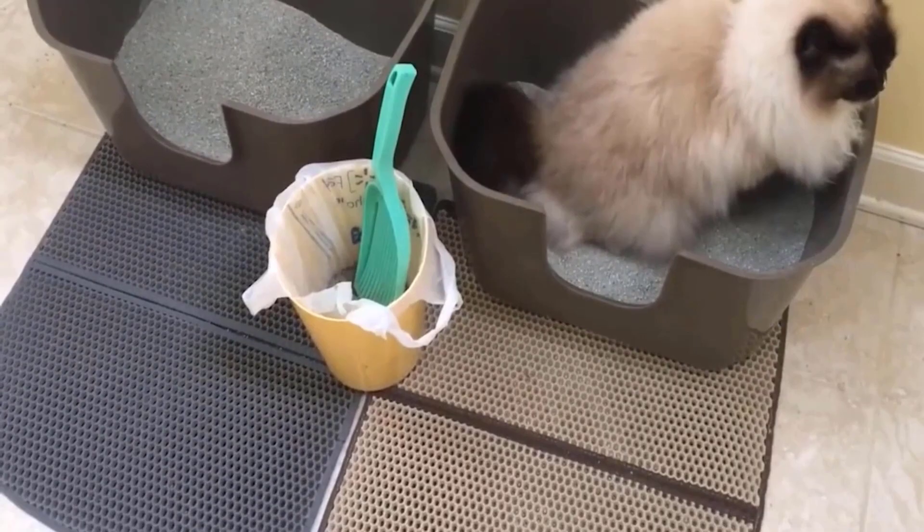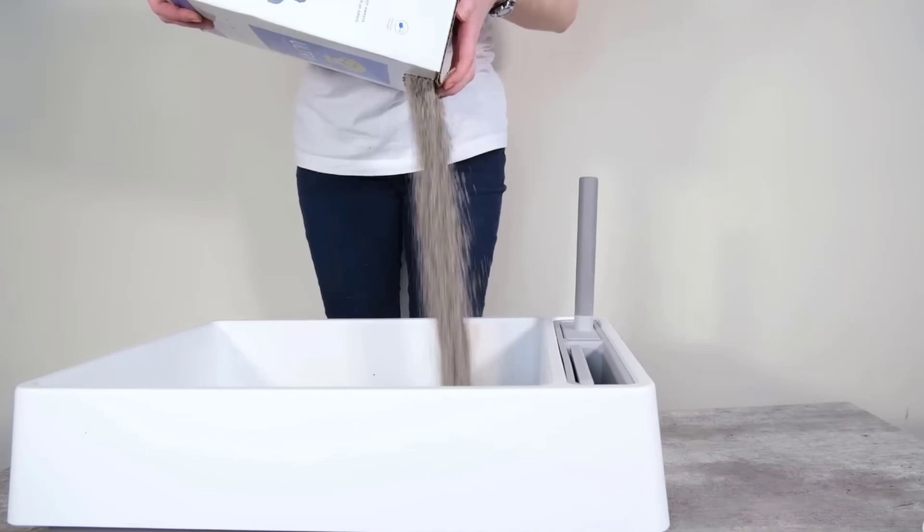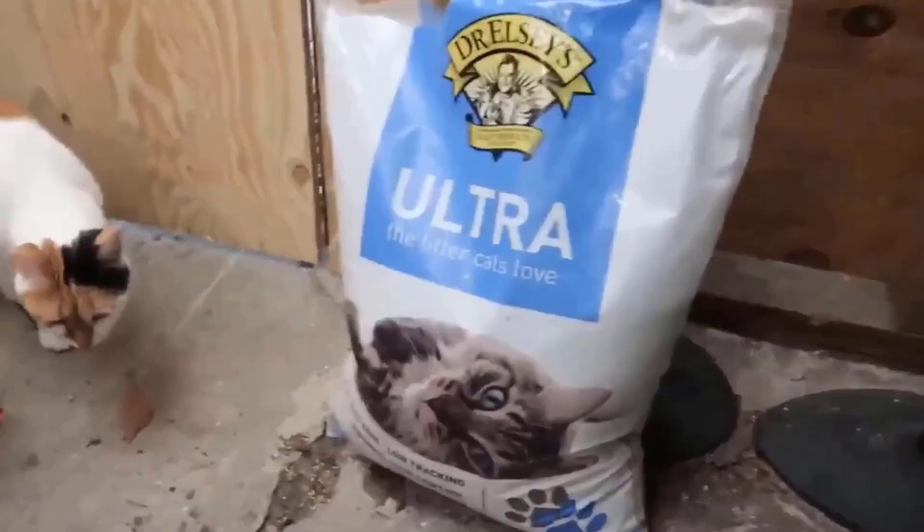It comes with a unique formulation of medium-grain clay, which helps to keep litter in the box. Both litters are equipped with amazing features, but Dr. Elsie's has the edge over Boxercat for a few reasons, like it is long-lasting and budget-friendly.